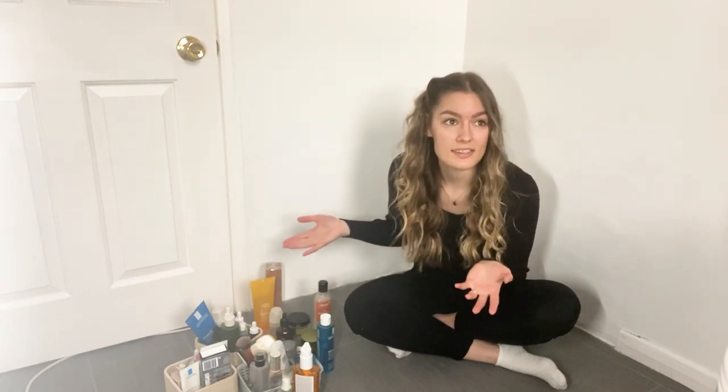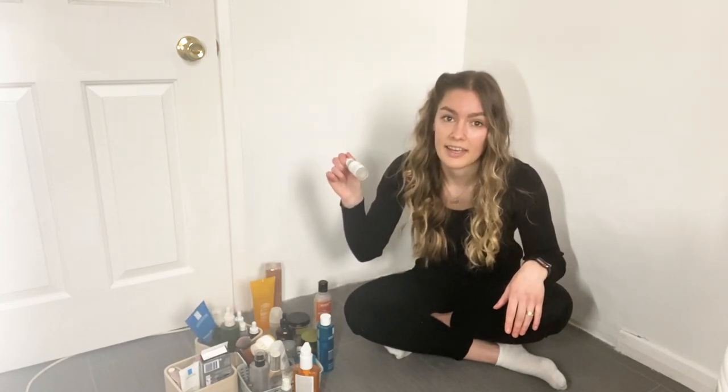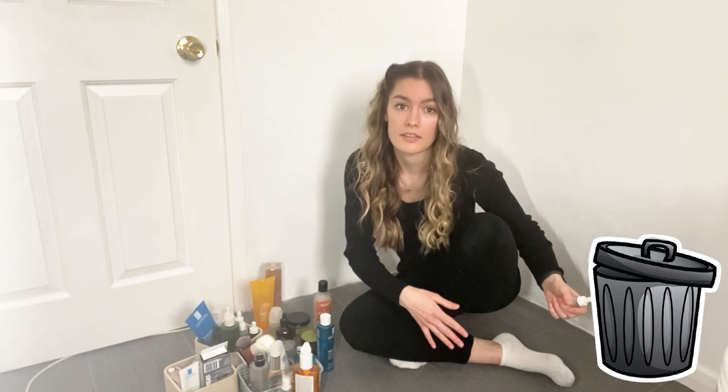I've decided that I'm gonna do this on the floor because it's gonna be more comfortable. This is all of the stuff I have to declutter. For some people it looks not much, but I like to keep my skincare as minimal as it can be and I tend to leave empty bottles in my drawers or cabinets. I just finished the bottle and instead of throwing it away I put it back in the cabinet. So let's get started — the products I'm gonna throw away go in one pile and the products I'm gonna keep go in the other pile.